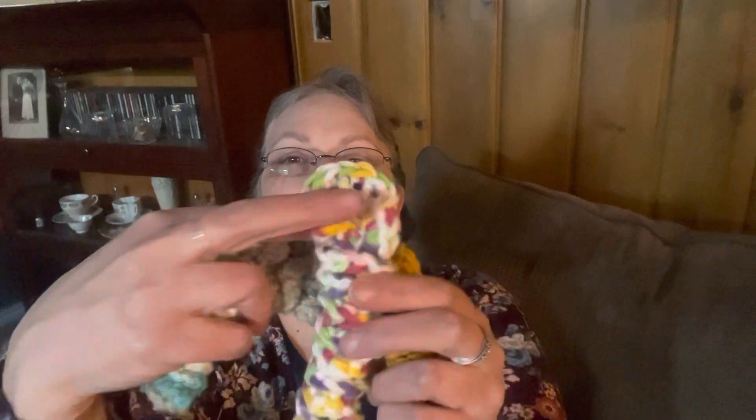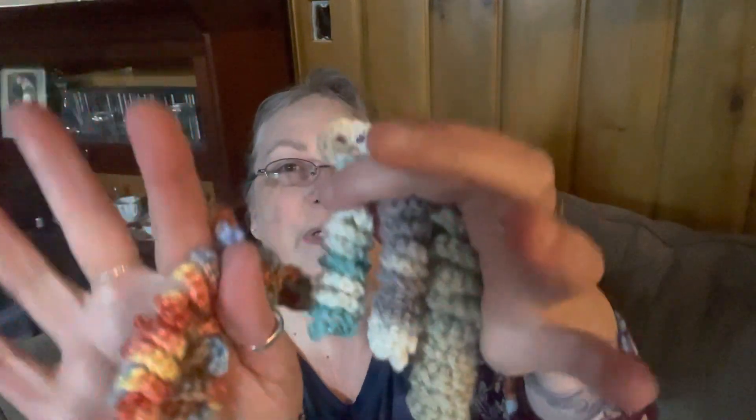I have a couple of different items. I have little worry worms — these are little crocheted worry worms, and I've done just a handful of these little guys. Some are bigger than others. There's one there, and here's just a gold one, and a couple of gray ones and some other ones — all sorts of pretties.